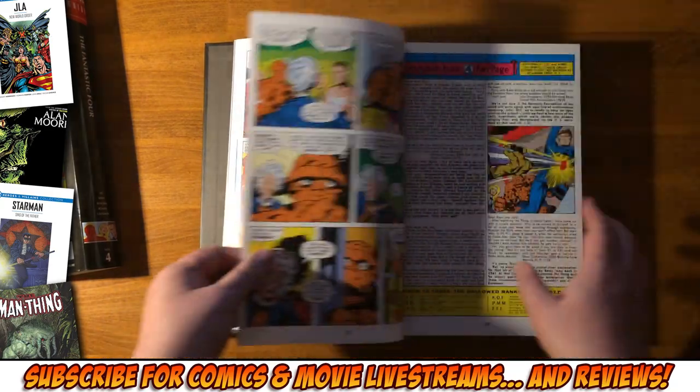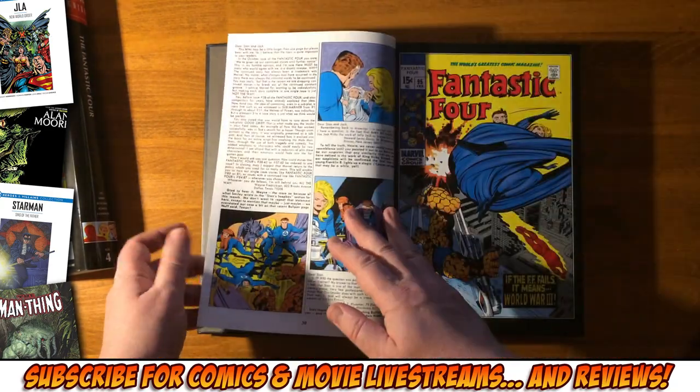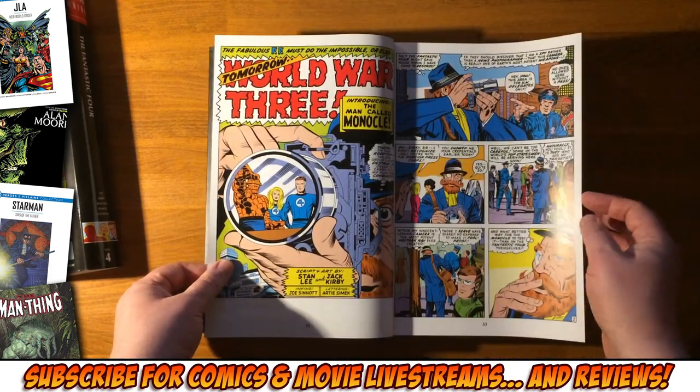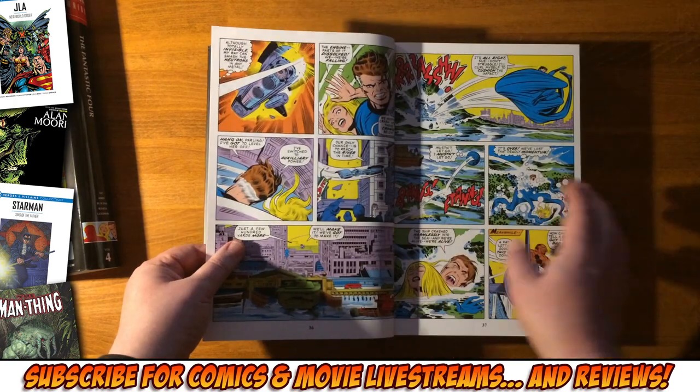All the Kirby work in this issue really shows him becoming the Kirby of the 1970s that we all know — everything's chunky and beginning to get kind of abstract.